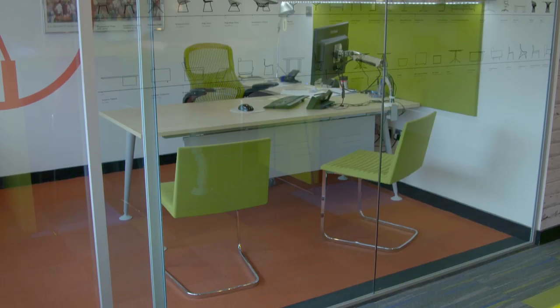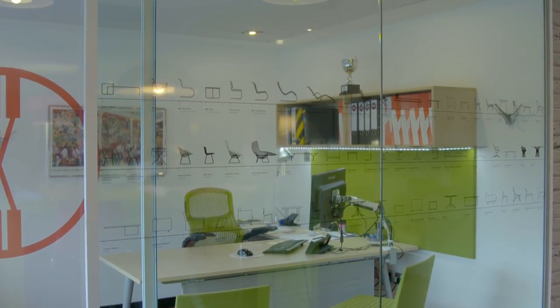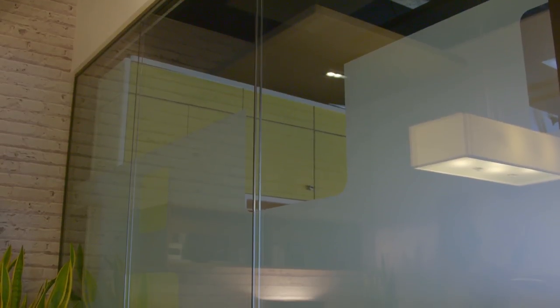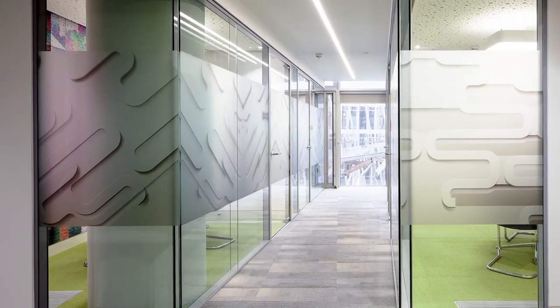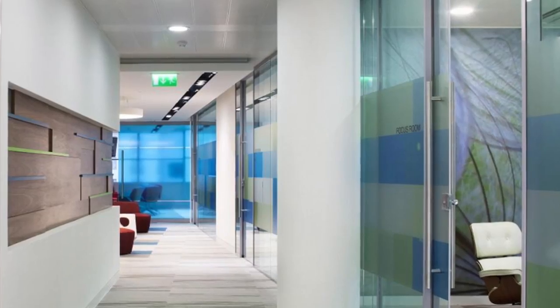If a client is only looking to separate space, we would be looking at something in the region of 33dB — 12mm toughened glass. We can move that up to a 12.8 acoustic laminate which will give 38dB sound reduction. Then you come into double glazed, which as I was saying earlier will lead us up to a 48dB sound reduction.